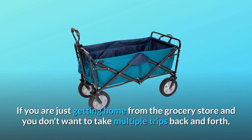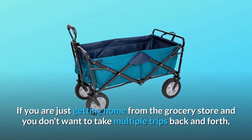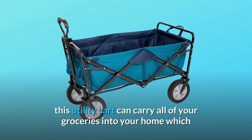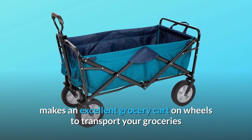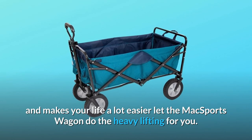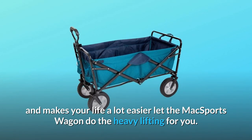If you are just getting home from the grocery store and you don't want to take multiple trips back and forth, this utility cart can carry all of your groceries into your home, which makes an excellent grocery cart on wheels to transport your groceries and makes your life a lot easier. Let the Max Sports wagon do the heavy lifting for you.